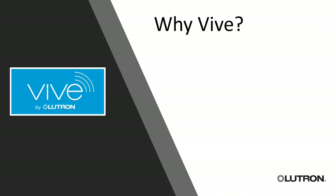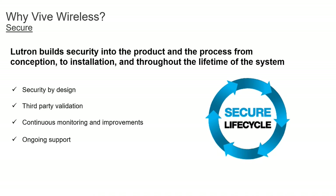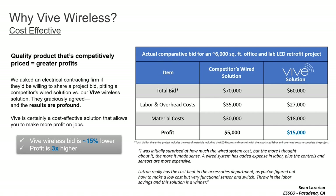Why Vibe? It's a busy market, but Vibe is your best choice because it's secure, cost-effective, and scalable. Security is huge especially in commercial office spaces — people don't want their systems hacked. We've built security by design into Vibe, with third-party validation and continuous software updates to make sure our customers' security stays first and foremost.